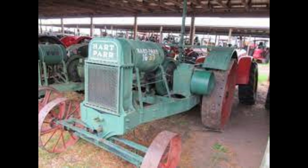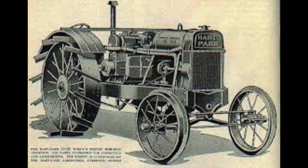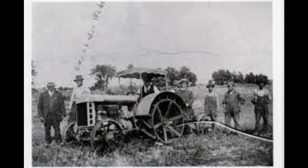This tractor has an open operator station and a two-speed gear transmission. Hart-Parr was founded in 1901 by Charles Hart and Charles Parr, both engineering students at the University of Wisconsin — two of the early pioneers of gasoline tractor design. They were also the first American manufacturer to put gasoline tractors into production in 1903, just two years after the company was founded — and can make a claim to being the first in the world. In 1929, Hart-Parr merged with Oliver Chilled Plow to form the Oliver company.